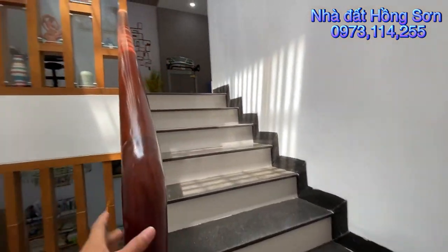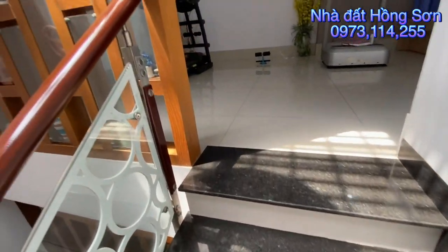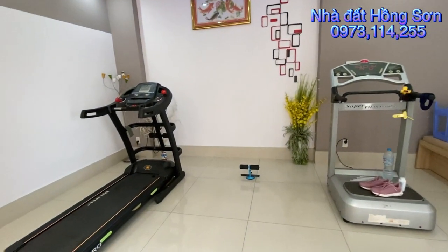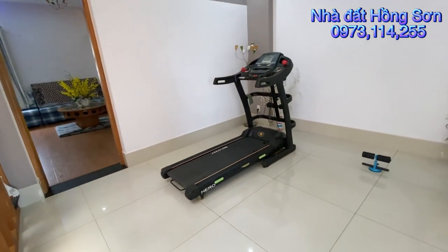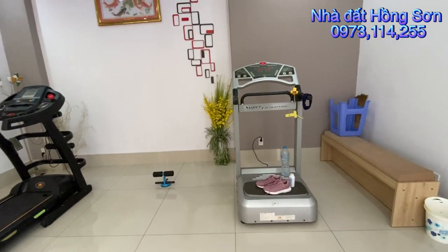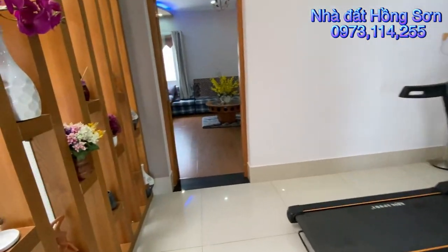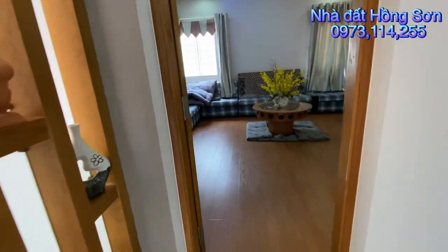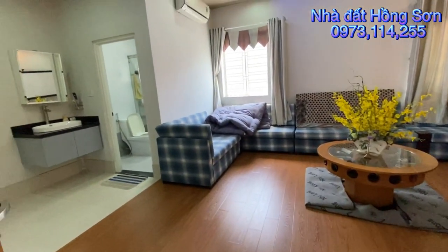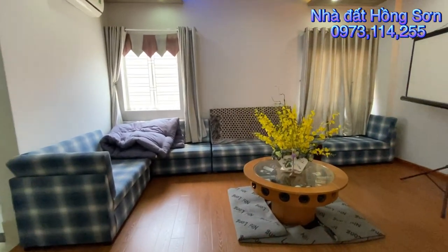Cầu thang rất là rộng, hai người đi tránh nhau thoải mái, tay vịn kính cường lực 2 lớp. Trên đây mình có phòng sinh hoạt chung thứ 2 ở lầu trên nữa, đây mình làm phòng tập thể dục, rất là rộng. Mình sang phòng thứ 3, phòng này vừa làm phòng ngủ vừa làm phòng karaoke. Nếu không có nhu cầu làm phòng ngủ thì đây là phòng karaoke, tuyệt vời luôn.